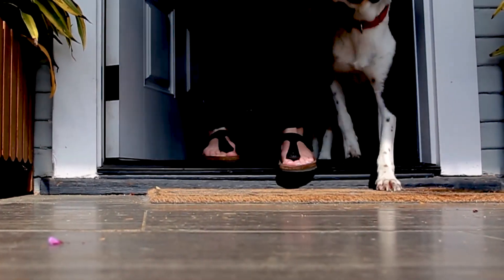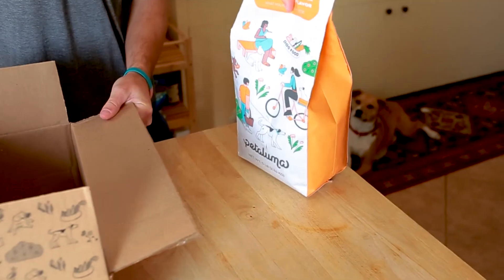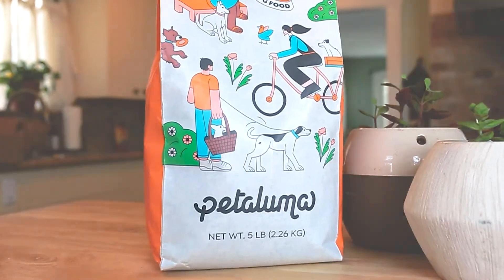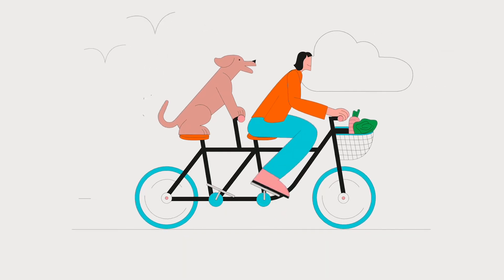Nice! Your first Petaluma order has arrived. Before your pup digs into that plant-based, baked goodness, it's important to gradually transition your dog from their current food to Petaluma.